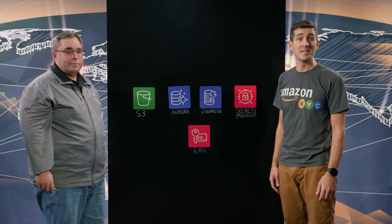Hi, I'm Matt from AWS, and on today's episode of This Is My Architecture, I'm joined by Andy from OutSystems. Thanks for joining us. Thanks for having me.